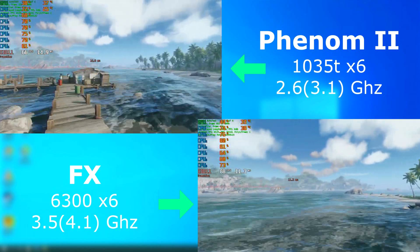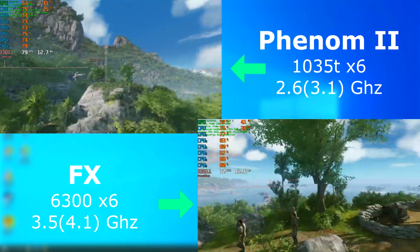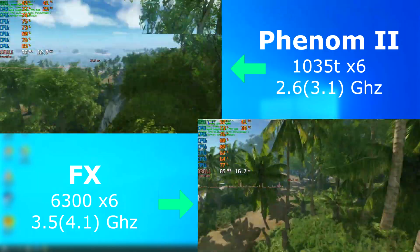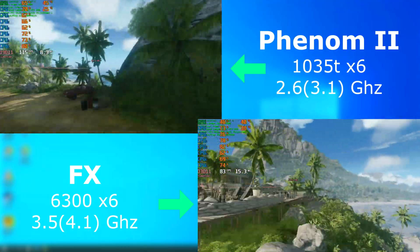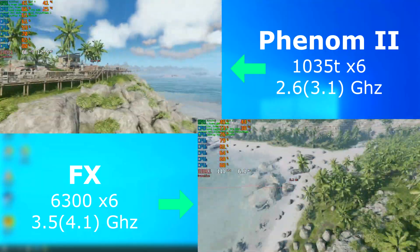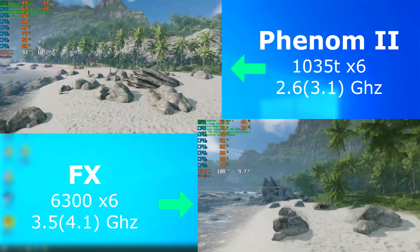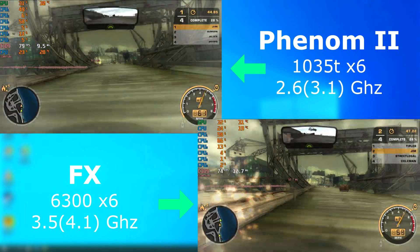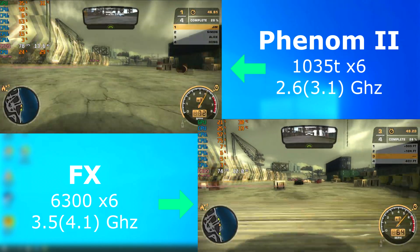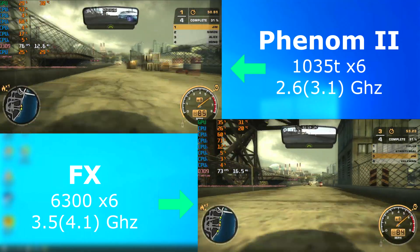The Crysis Remastered benchmark also shows them performing pretty much the same. It's hard to tell because the benchmark is impossible to sync up with different frame rates. However, they only averaged about 13 FPS apart, with the FX averaging 95 FPS and the Phenom at 82. In Need for Speed Most Wanted — a game that came out when multi-core CPUs were still a new thing — both performed nearly identically, with the Phenom averaging about 3 FPS higher.